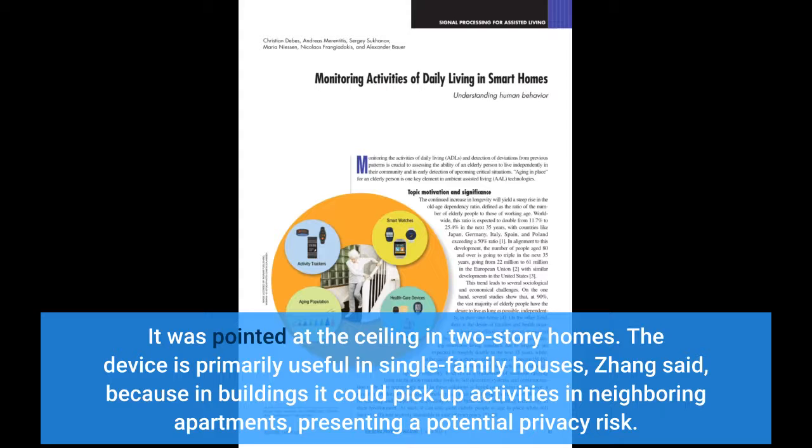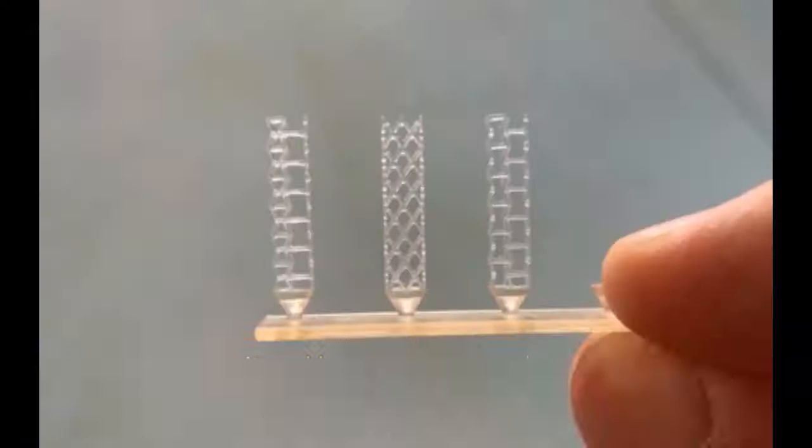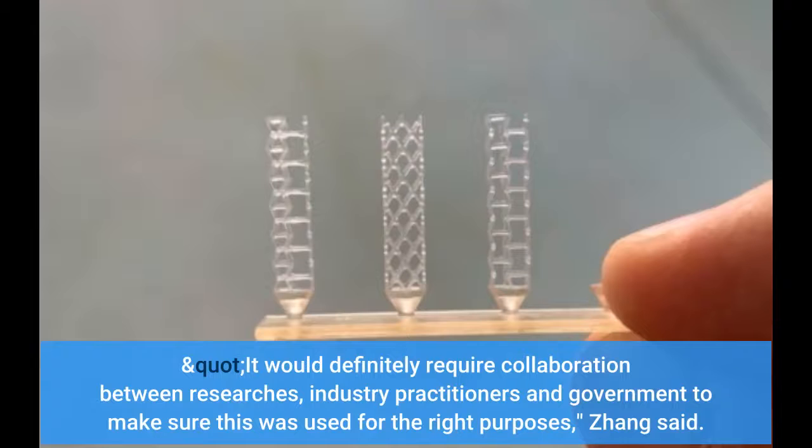The device is primarily useful in single-family houses, Zhang said, because in buildings it could pick up activities in neighboring apartments, presenting a potential privacy risk. It would definitely require collaboration between researchers, industry practitioners and government to make sure this was used for the right purposes, Zhang said.